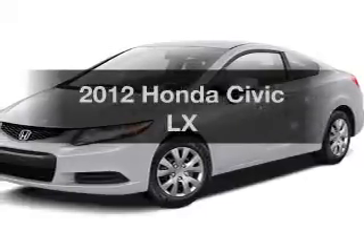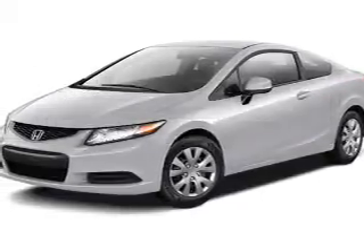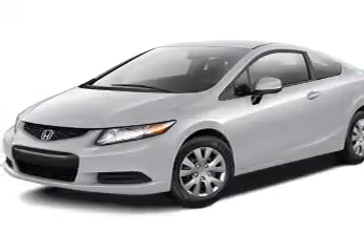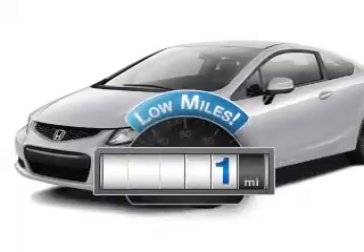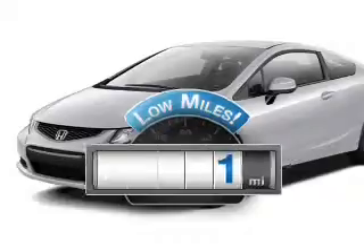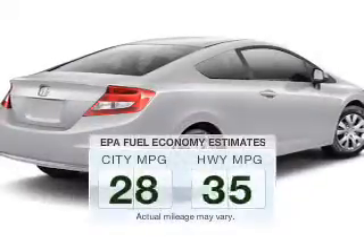Get noticed in this 2012 Honda Civic. If you're looking for an automobile with great attributes, look no further. A low odometer reading is a great advantage among many other benefits offered on this ride.